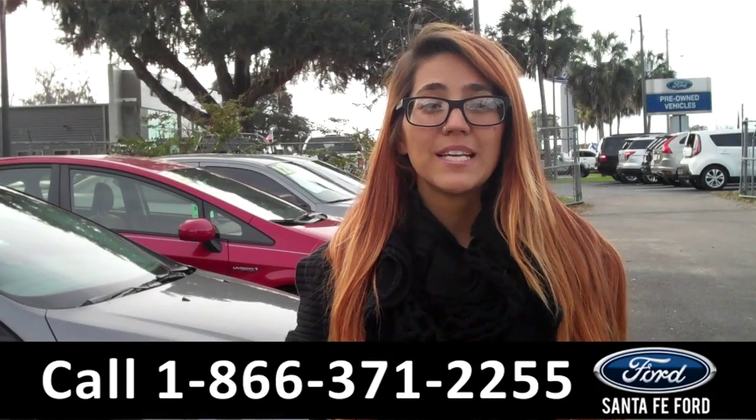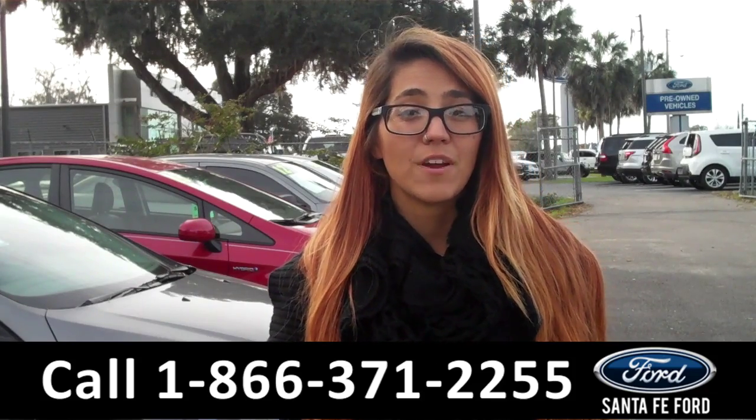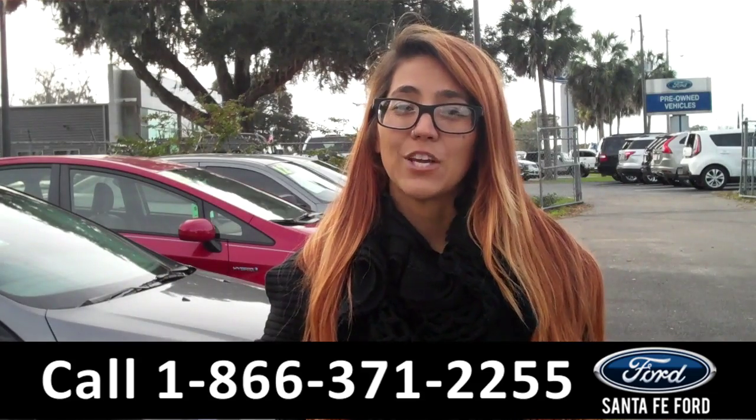That was our 2015 GMC Acadia. For more information, visit us online at SantafeFord.com or call the number below. My name is Corinne and thank you for watching.